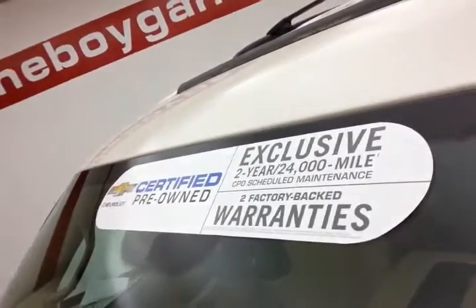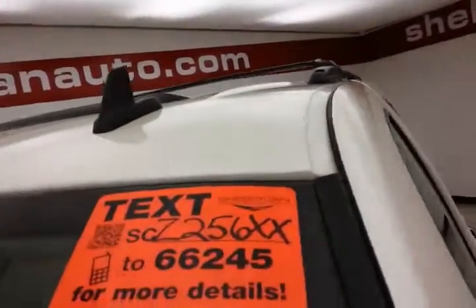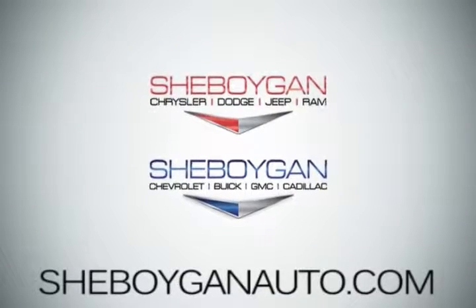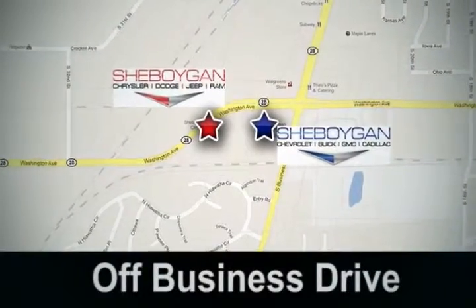Approximately 65 to 70% of tire tread left. And don't forget about that GM certification protecting your investment. For more, please go to sheboyganauto.com or text SCZ256XX to 66245. Come see us today — Sheboygan Auto, 8 brands in 1 location, off Business Drive in Sheboygan, Wisconsin.